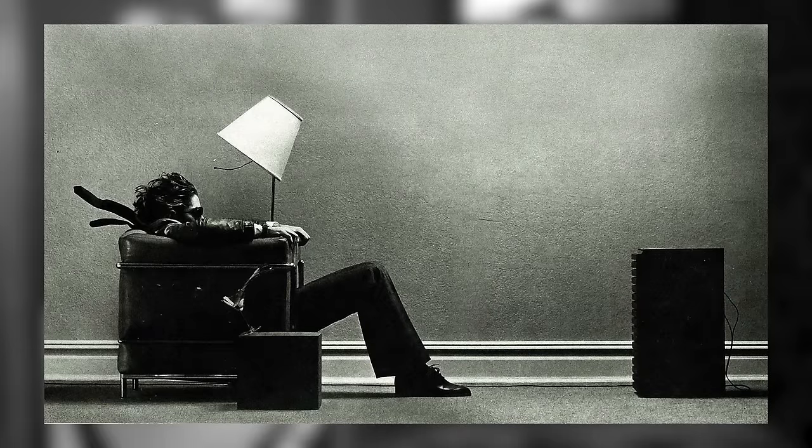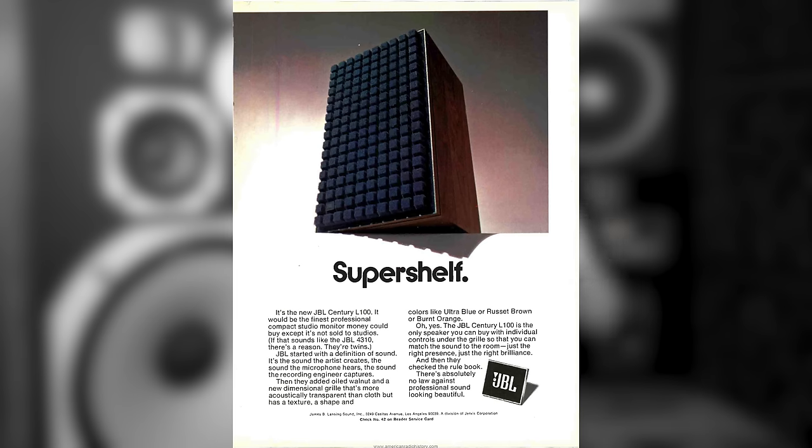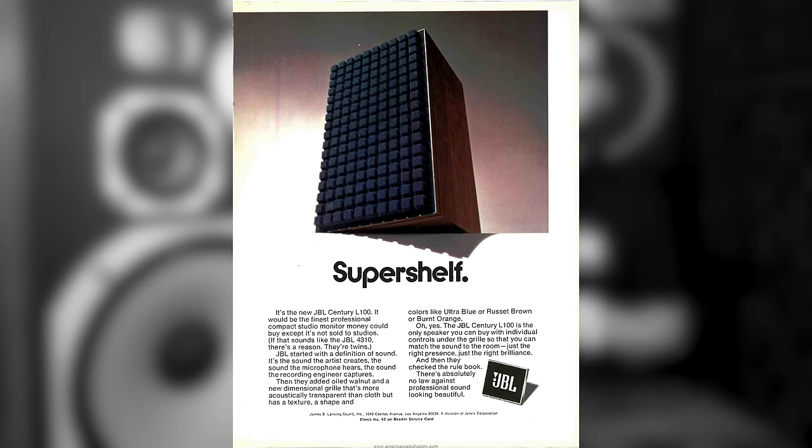The Pioneer HPM-100s were built to do one thing — to be a better sounding speaker than the famed JBL L100, a speaker that was later made famous in the Maxell blown-away cassette ad. That little speaker on the side is a JBL L100. The story starts back with a guy named Bart LeCanty. In 1960, he became the vice president of engineering at JBL, and it was under his tenure that the JBL L100, the most popular speaker of its day, was manufactured.